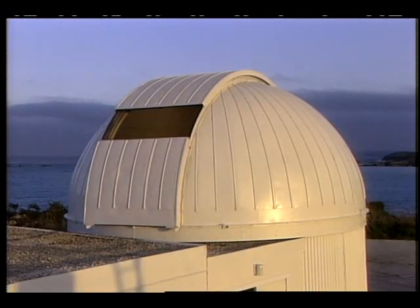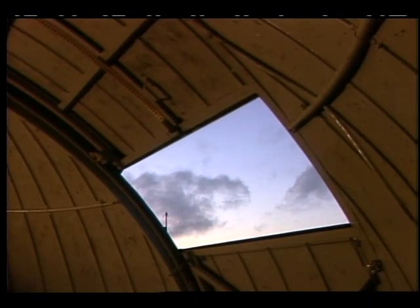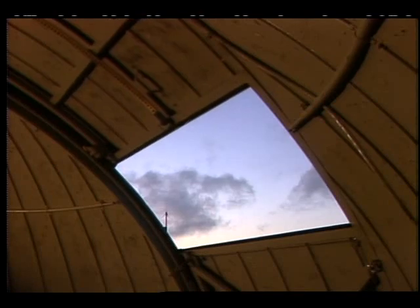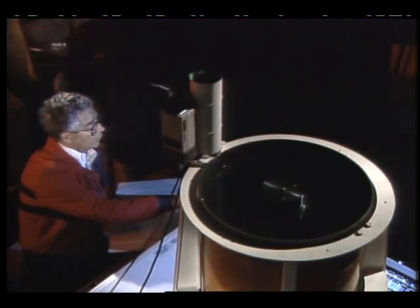Scientists must estimate these factors, and to test the precision of their calculations, the Langley team has converted an old observation dome into a laser laboratory. A narrow green beam is pulsed from the control room into the sky. The amount of light bouncing off the clouds back into the instrument very accurately determines cloud heights.